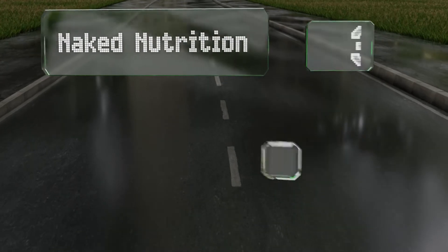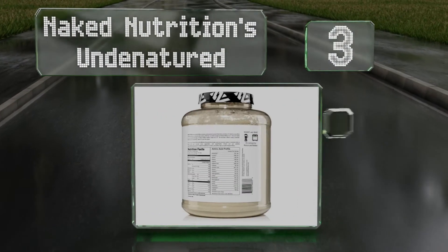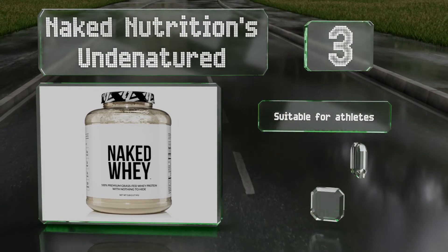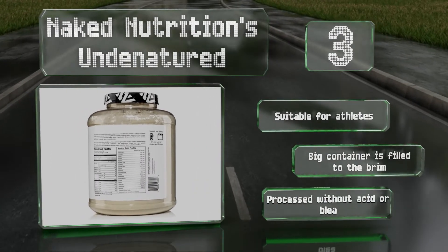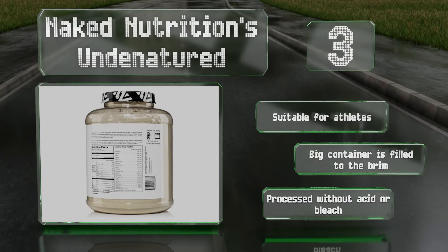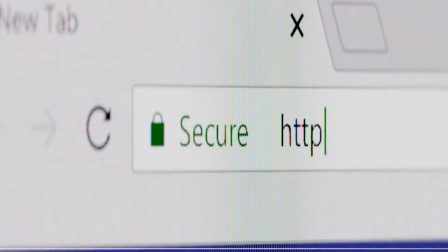Nearing the top of our list at number 3, a large clear jar of Naked Nutrition's Undenatured has only one ingredient: 100% grass-fed whey powder. This expensive but high-quality option is sourced from Californian cattle and boasts a plethora of readily bioavailable protein. It's suitable for athletes, the big container is filled to the brim, and it's processed without acid or bleach.